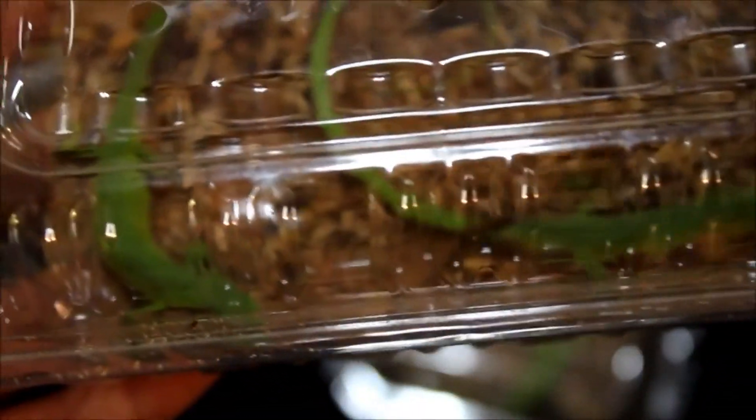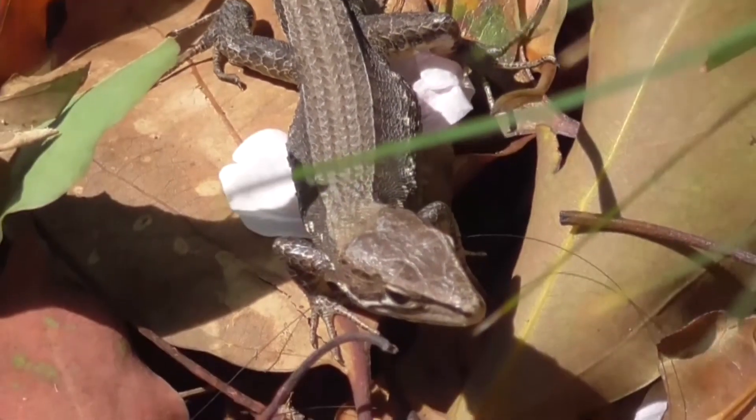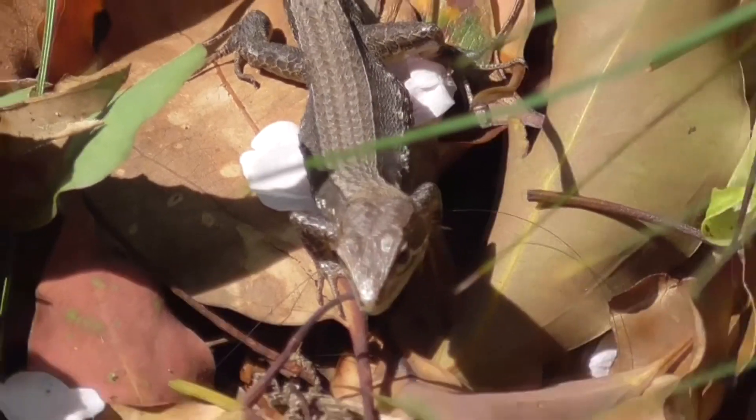Plus, grass lizards have some level of color change capacity, which can further help them disappear into the foliage. They also have keeled scales along their back — raised scales that form lines across the top of their body that look like the edges of grass blades.